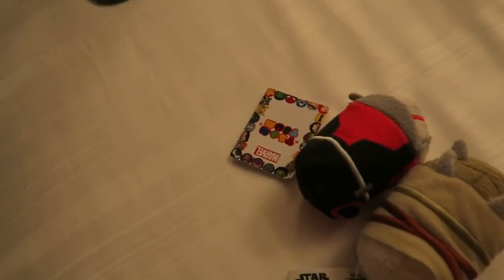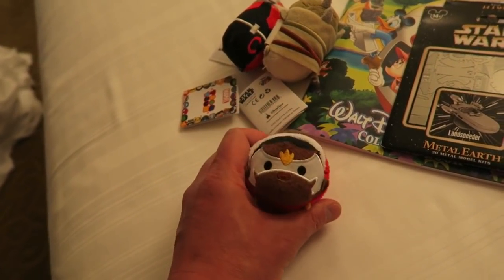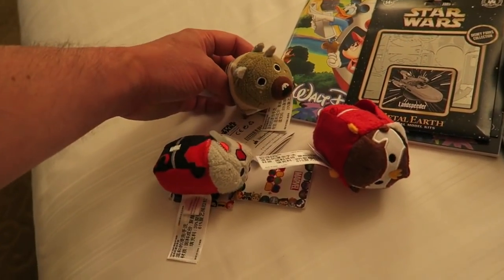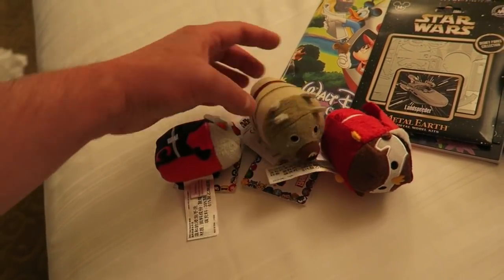And then we got some Tsum Tsums as well. These are $0.99 each, or you can get three for two - buy two, get one free. So we got a couple of Marvel ones and a Star Wars one. They probably had about 10 different Tsum Tsums to collect there.